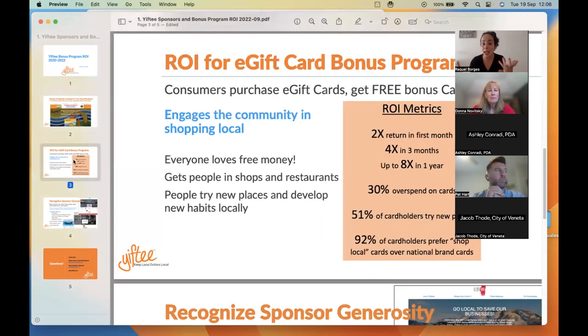We've seen up to eight times return on investment with BOGOs. The holidays are coming up, so besides getting bulk purchases and getting your local employers involved, we do recommend that you also try to run a buy one, get one promotion. A lot of people use federal funds like ARPA funds or other grants, but we also see local employers, local credit unions, and local banks funding these. The same pitch Pat is going to give you — pitching local employers to support your community — is a similar pitch you can use for BOGOs.